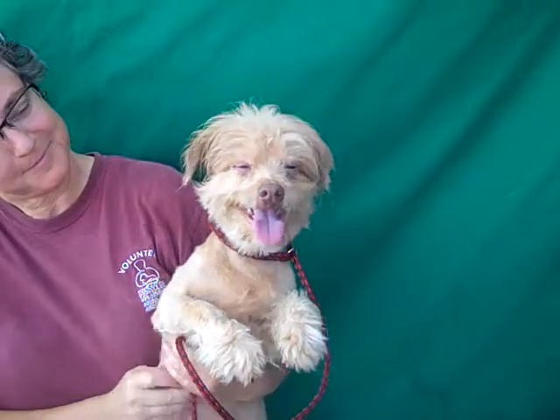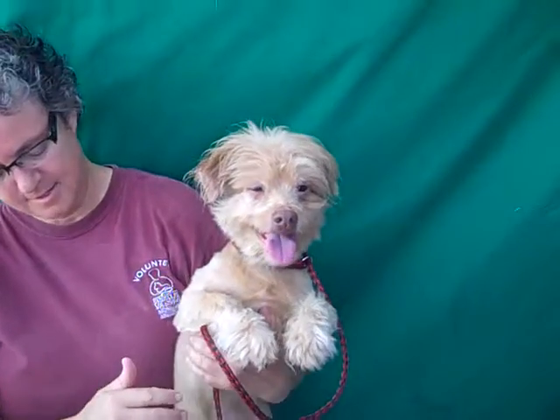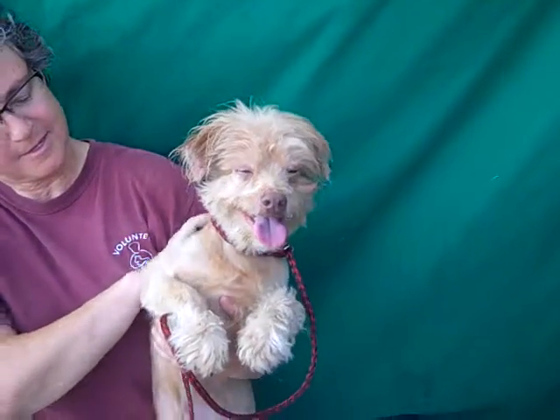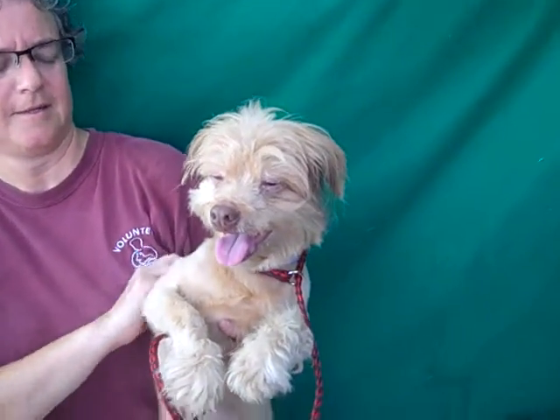This is Prince, and Prince's ID number at the Baldwin Park shelter is A4879-082. He's a little male terrier mix of some kind, about three years old. He came to the shelter as a stray on September 18th out of La Puente, and he weighs about 15 pounds.